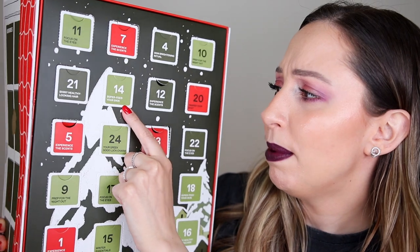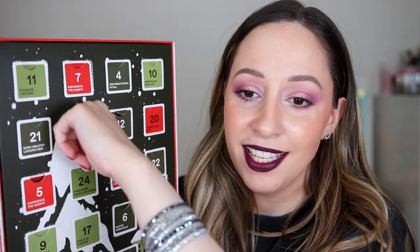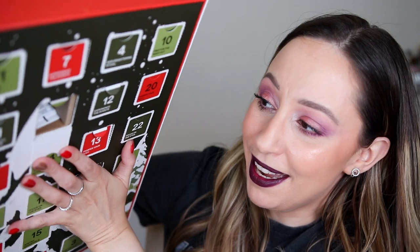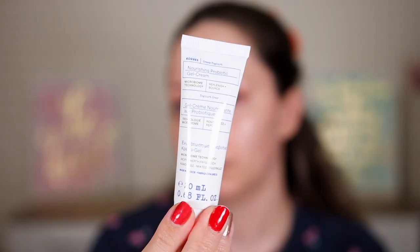Day 14 says 'super feed your skin' — I'm going to say serum again. This is the Greek yogurt nourishing probiotic gel cream with microbiome technology, to replenish and bounce your skin. This is actually an expensive line by Kores. I have tried the Greek yogurt serum and it is amazing if your skin barrier is damaged. This one is for normal to oily skin, but I have dry and sensitive skin. We have 20 milliliters — another mini. I don't think we're going to have full size products.